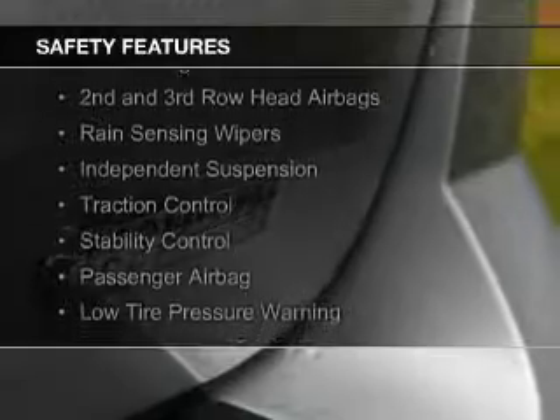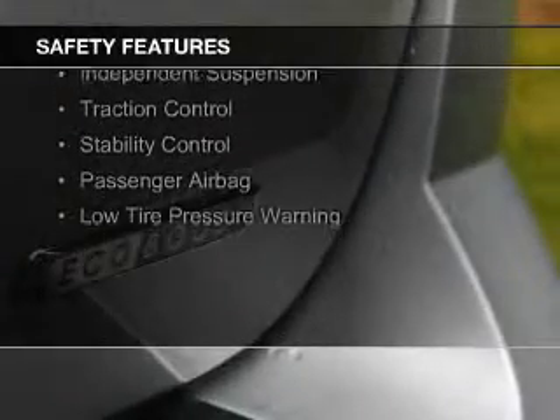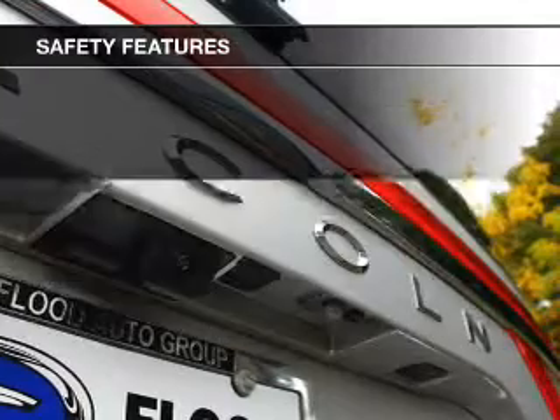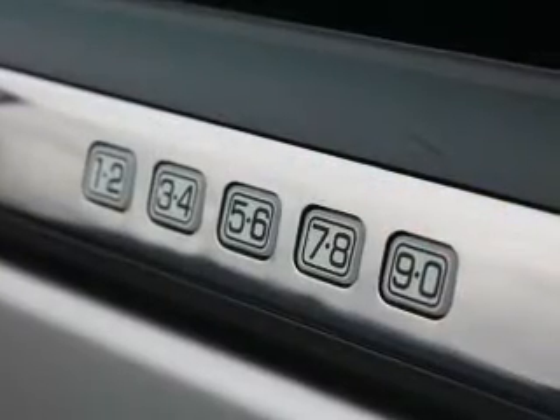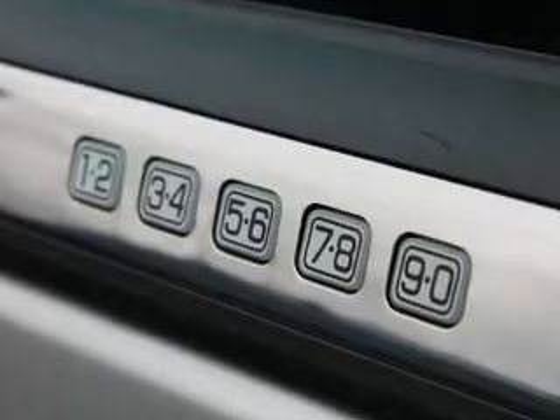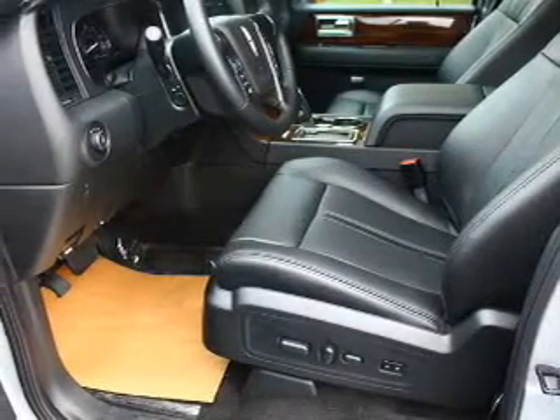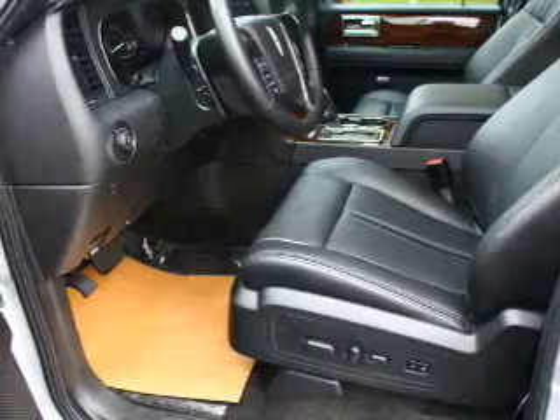Safety was made a priority with these features: Xenon headlamps, curtain head airbags, side airbags, second and third row airbags, rain sensing wipers, independent suspension, traction control, stability control, a passenger airbag, and low tire pressure warning. Great quality at a great price — call or click to contact us today.